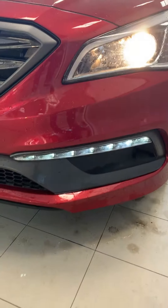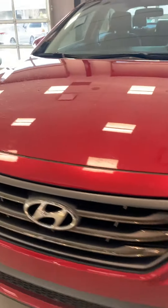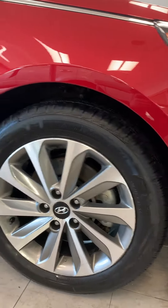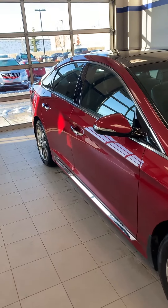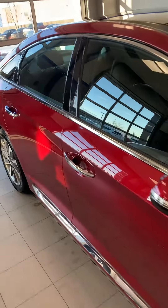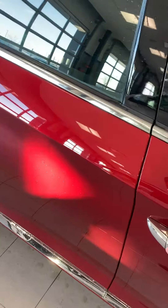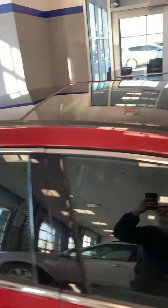Nice red color, fog lights, daytime running LEDs, 17-inch rims on all seasons, side mirror turn signal, keyless entry, and you got the nice black roof.